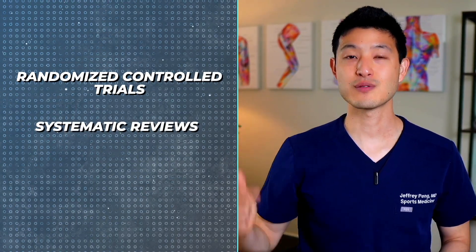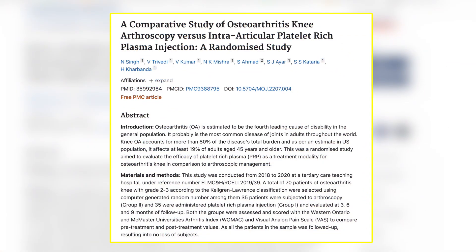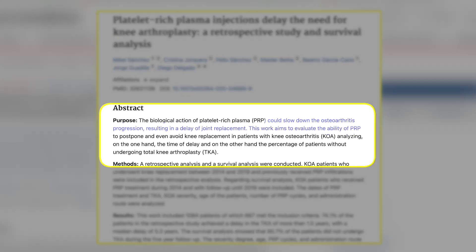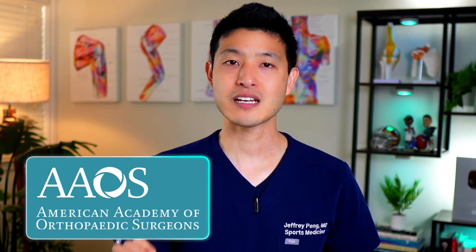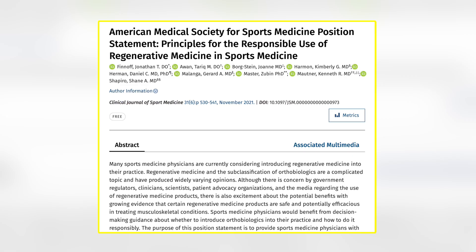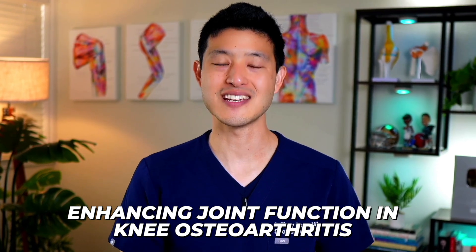More importantly, a wide range of studies including randomized control trials, systematic reviews, and meta-analyses have shown that platelet-rich plasma injections are more effective than placebo, cortisone injections, and hyaluronic acid injections. Other studies have even compared PRP injections to arthroscopic surgery and reported similar outcomes. Long-term studies suggest PRP injections can slow down the progression of arthritis and delay the need for knee replacement surgery. Both the American Academy of Orthopedic Surgeons and the American Medical Society for Sports Medicine have acknowledged PRP's significant benefits in reducing pain and enhancing joint function in knee osteoarthritis.